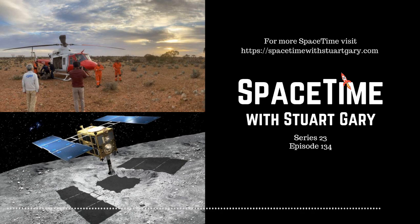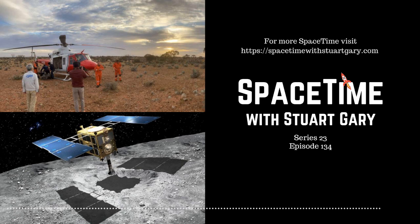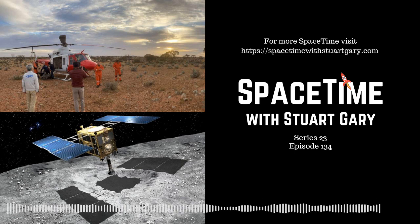And this is Space Time. I'm Stuart Gary. Still to come: hints of new physics in light from the Big Bang, and SpaceX's latest Starship prototype explodes during landing. All that and more still to come on Space Time.